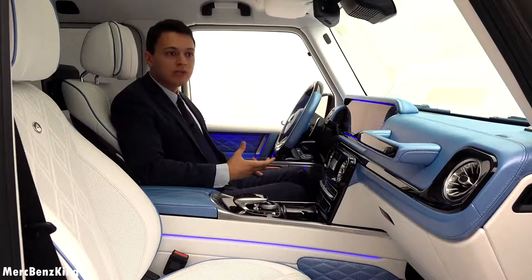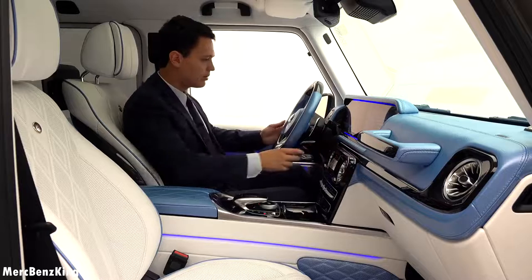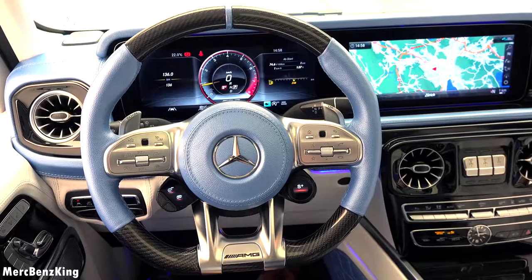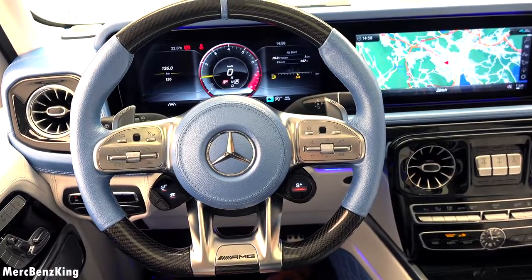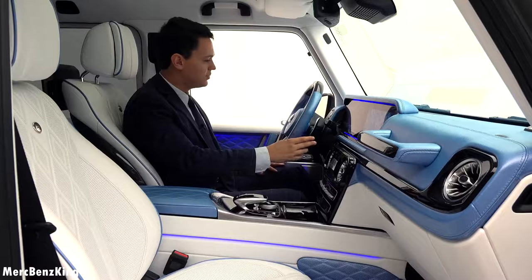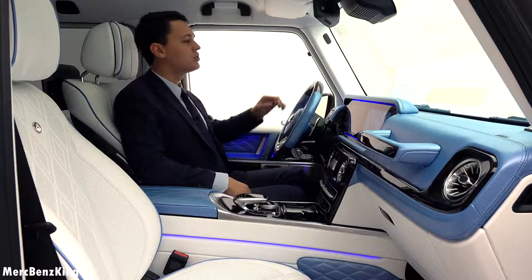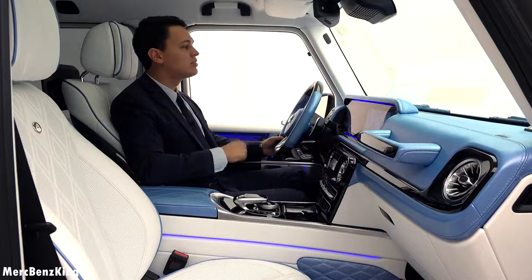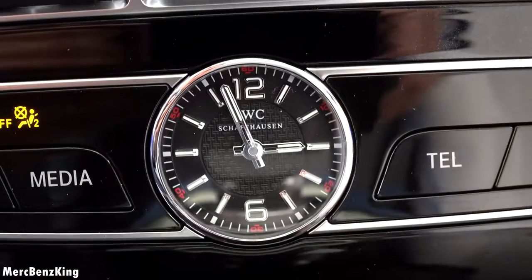Let's start the engine and listen to the sound. Unbelievable — in a luxury G63! In front of us you can see the hood with the line on the bonnet which gives it a very luxurious feeling, and yes it has the IWC Schaffhausen clock at the center.